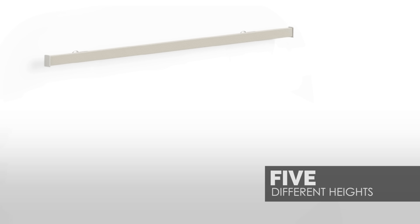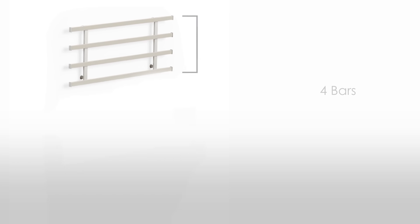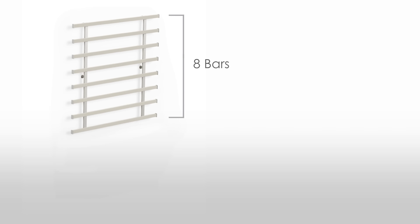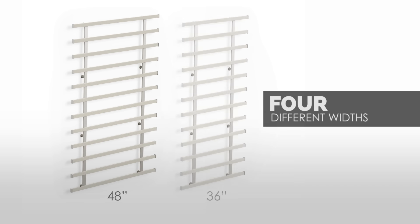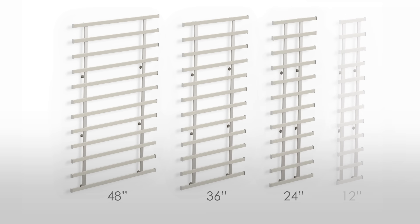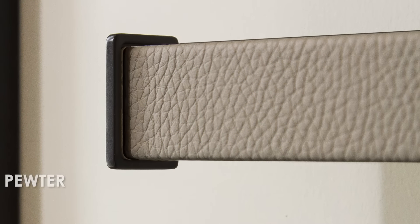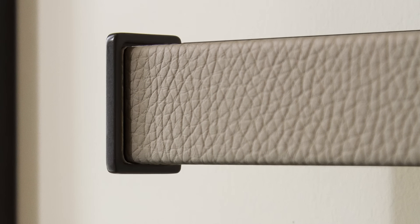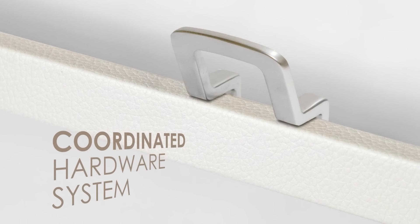Symphony is available in five different heights, from a single bar option all the way up to a model with 12 horizontal bars. Each model height comes in four different widths, providing dozens of size options to maximise storage opportunities throughout the entire home. Each model is available in three tones of luxurious faux leather and in five metal accent finishes, all created to coordinate with the rest of the tag hardware line.